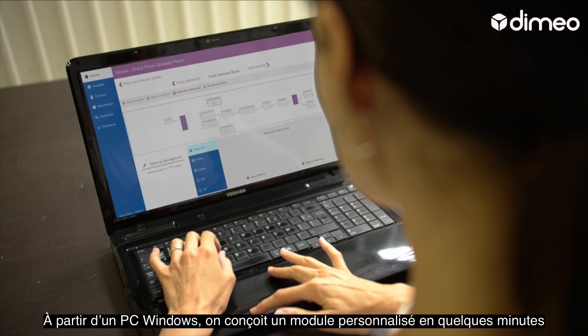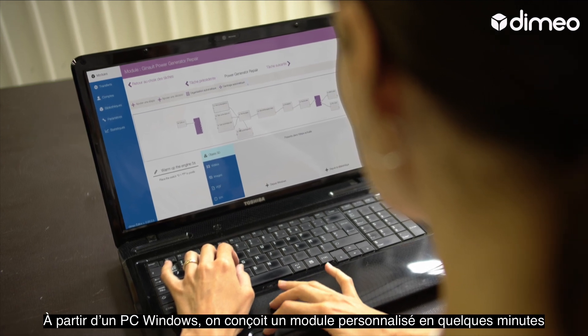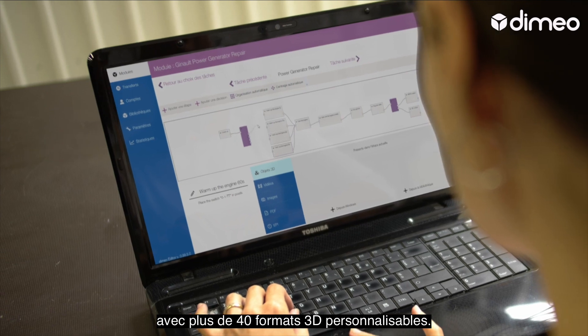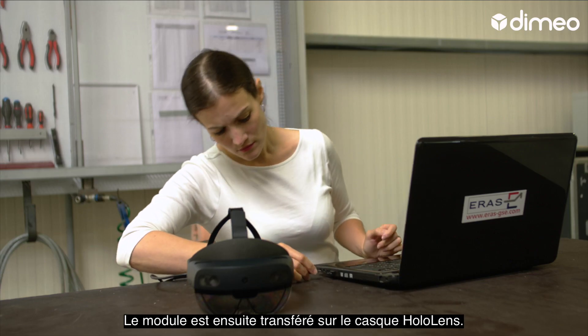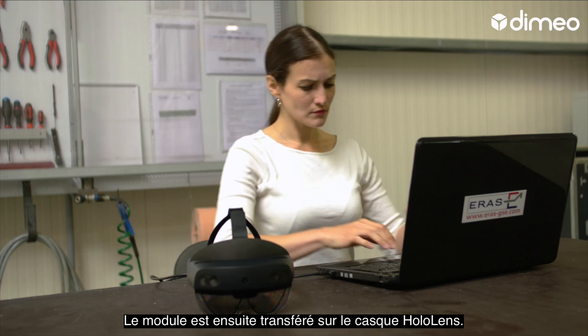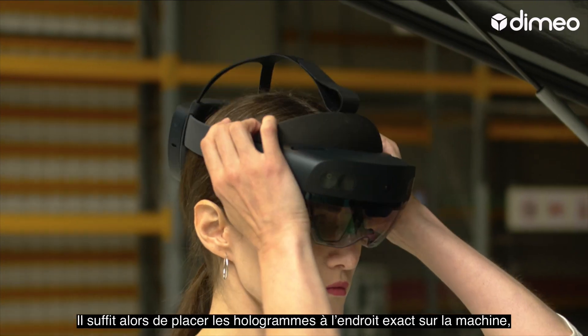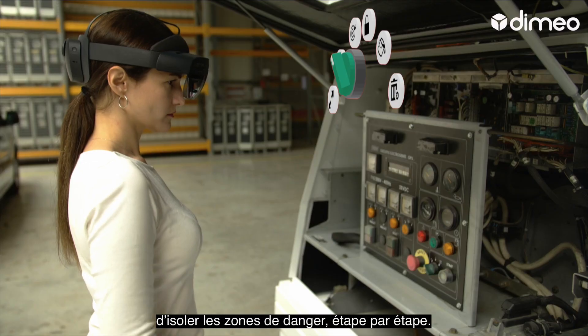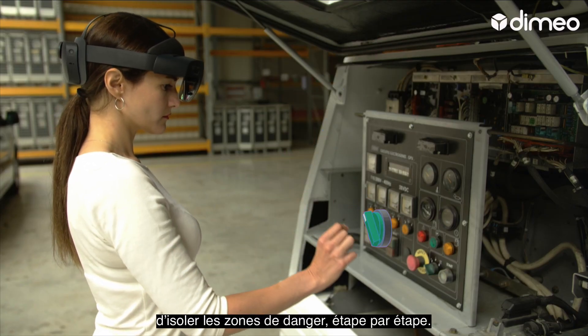On a Windows PC, a customizable module is designed in a matter of minutes in a vast variety of 3D formats. This module is then transferred to the HoloLens headset. All that remains is to locate the holograms at their exact place on the machine, step by step, isolating all the danger areas.